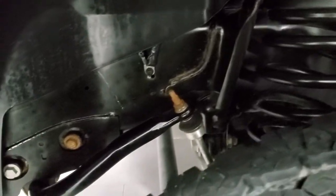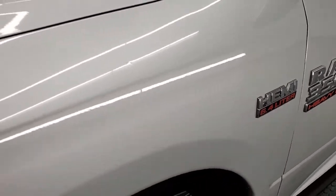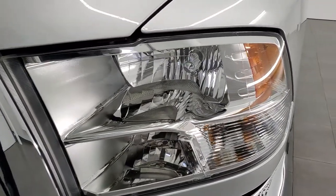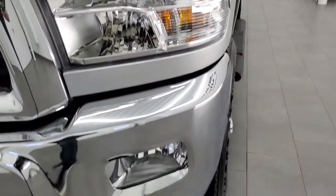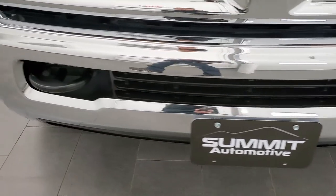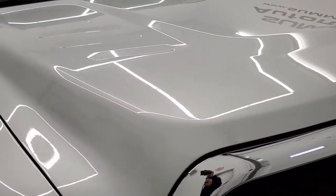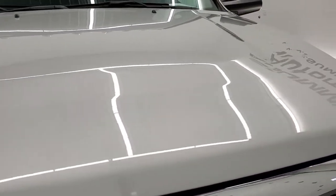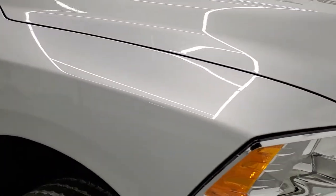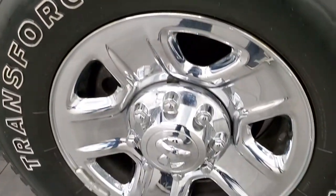Frame and underbody is exceptionally clean on this truck. Front fender is in great shape — no major dents. It has the halogen headlamps and the headlamp lenses are crystal clear. Front bumper is in very nice condition with no dents or dings. It does come with the factory fog lights and the hood is in really nice shape as well — no dents. Passenger side front fender looks really good, and the passenger side rim has no scuffs or scrapes.